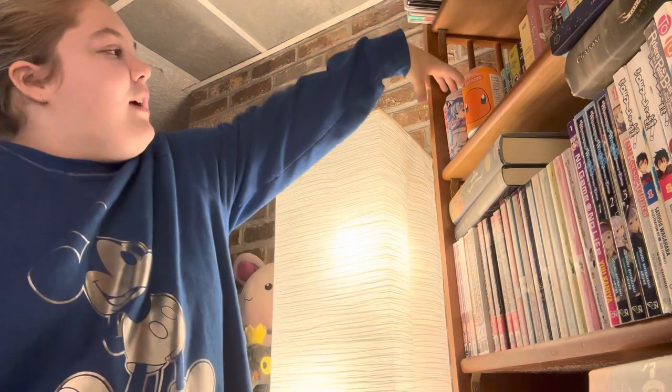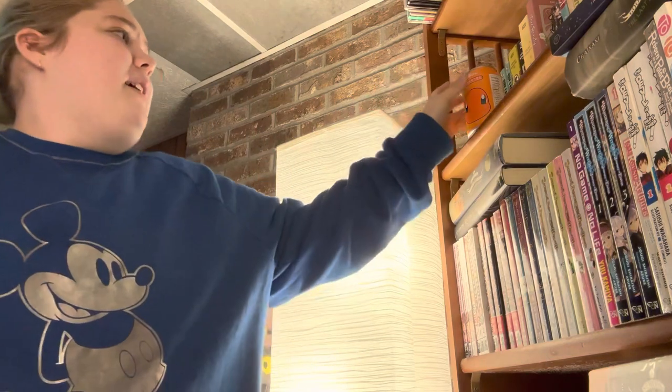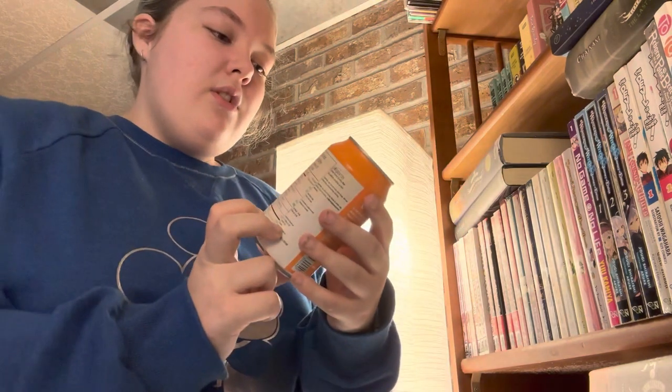Our next thing is cans — tin can badges. First off, we have this Hatsune Miku can. It was supposed to be cotton candy flavored, but it did not taste like cotton candy. It tasted more like a creamsicle. I hated it, so I dumped it out and I'm keeping the can. I got it at my local FYE. Next we have a Charizard candy can — a lychee flavored sparkling water. I didn't think I'd like it, but I loved it. I have four of these and they open in a really fun way.